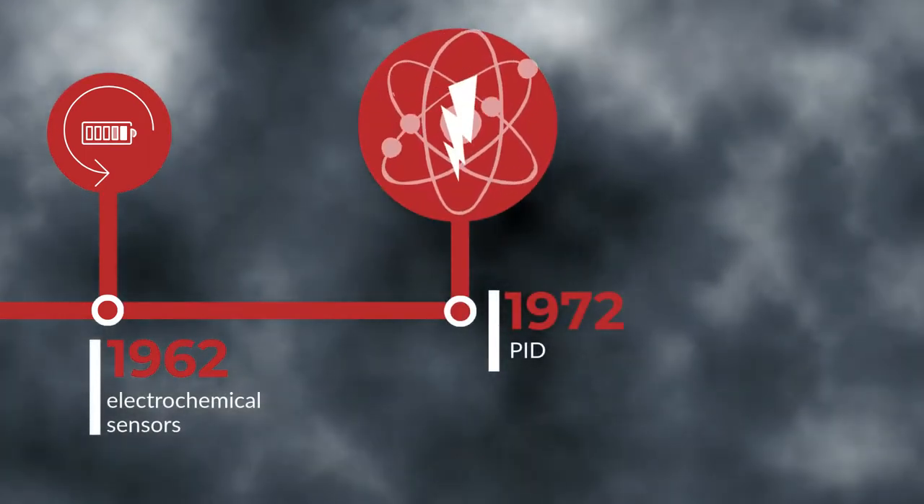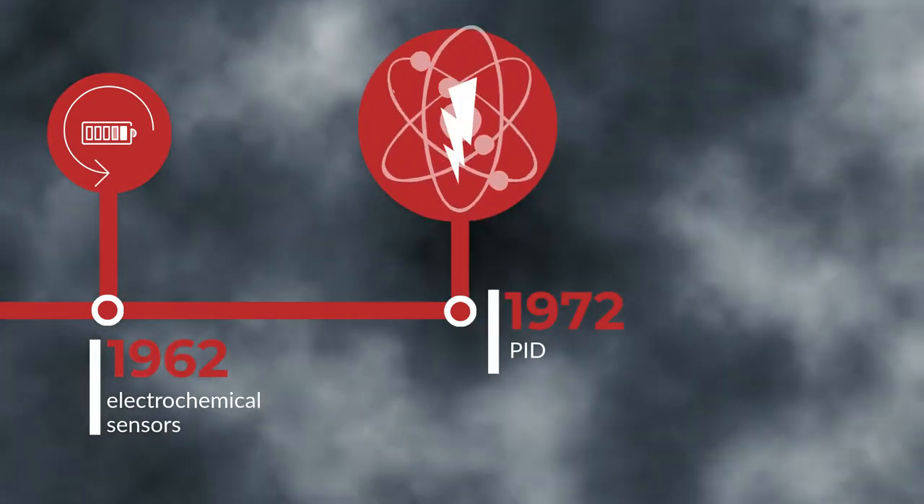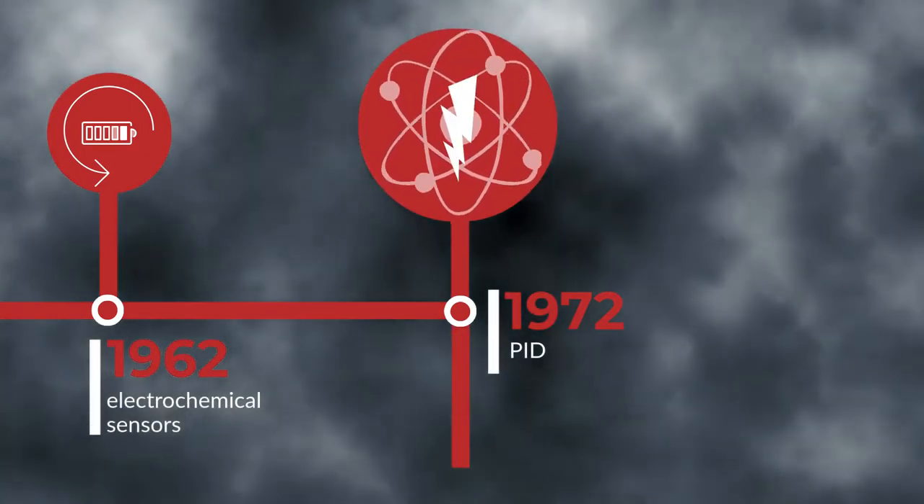Finally came the photoionization detector, which creates an electrical charge by bombarding the air with photons. The change in charge indicates which gases are present, as well as in what quantities.